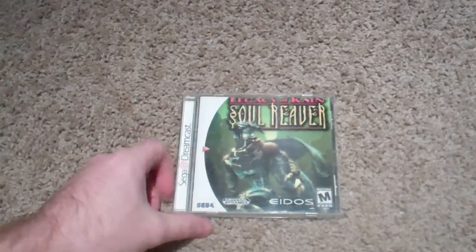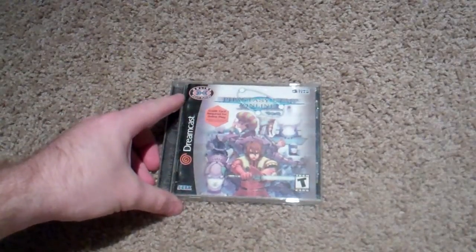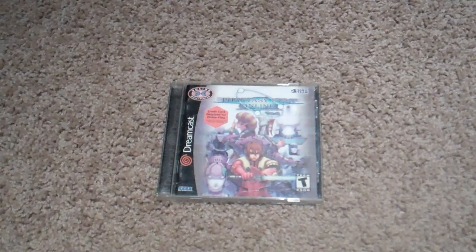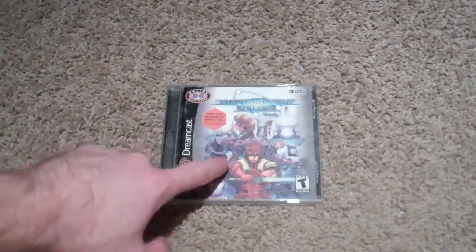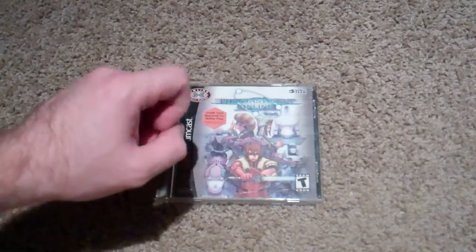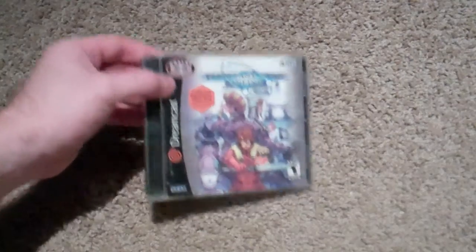Legacy of Kain: Soul Reaver. And we got Machin X, which is like a first-person sword game — Dreamcast had so many weird games. Phantasy Star Online: I can't get my Dreamcast online because it has the dial-up modem on it, and the broadband modems are so expensive. But you can still get online with this, guys — if you have a Dreamcast and the ability to get online through your PC or something, you can still find servers to play this on, which is really cool.